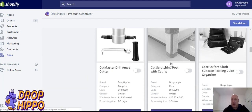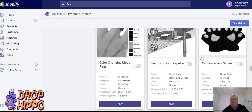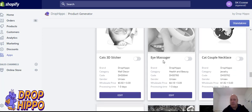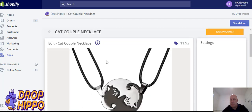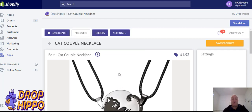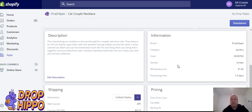So I'm just going to search for 'cat' and scroll down. We've got a cat scratching post, a nice mug, fingerless gloves, and here we have the cat couple necklace. Let's have a look at that — yeah, that's nice. If they have a partner or a best friend who also likes cats, that's a really good product.